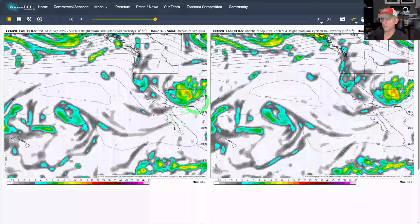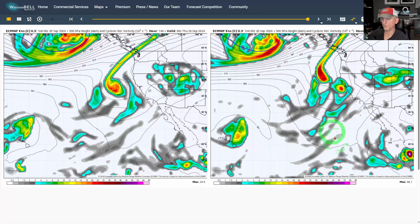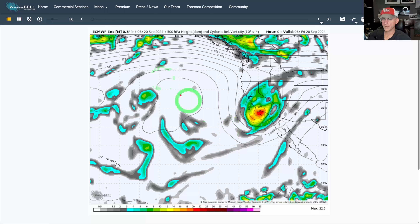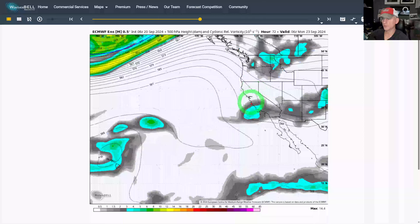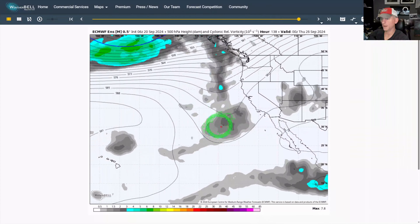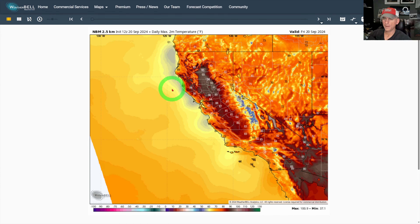Looking at the European ensemble control versus yesterday afternoon's run: there goes our upper level low, then we get the ridge building, and both model runs do have that upper level feature showing up. You can also see another tropical system trying to develop across the west coast of Mexico, so we'll be on the lookout for that and whether it has any chance of affecting the southwest USA. The European ensemble mean — which is the average of all 50 ensemble members — gives us confidence: the ridge builds into early next week, and that upper level feature is showing up in the ensembles as well.